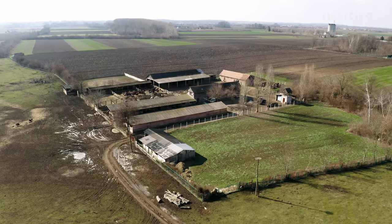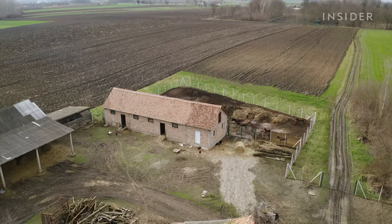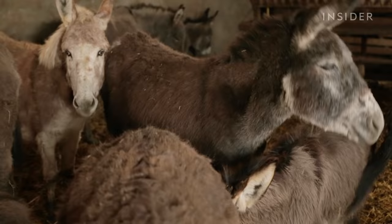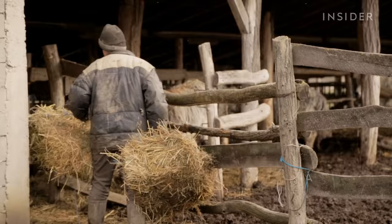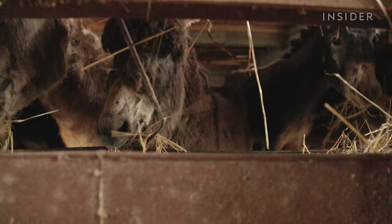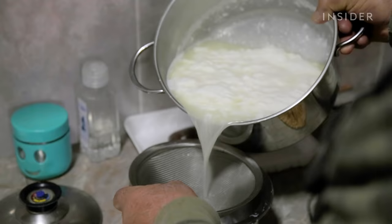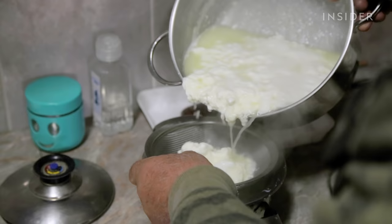The cost of preserving the donkey species is another element to keep in mind when considering pule's huge value. Slobodan must maintain the land, buy food for the donkeys, and hire workers to care for them. In a year, he spends about $100,000 just to keep the farm running. And unless producing pule becomes easier, or someone else in the world discovers how to make it, nothing is likely to bring down the price of this incredibly rare Serbian cheese.